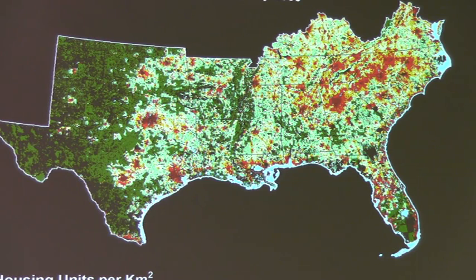Meanwhile, in the Albany area and in most of south Georgia except for the coasts, the population has actually gone down — primarily with the consolidation of farming operations and the concomitant fewer job opportunities.